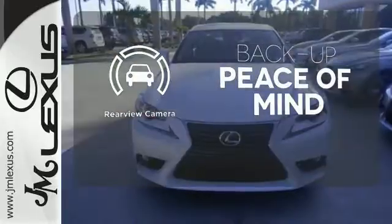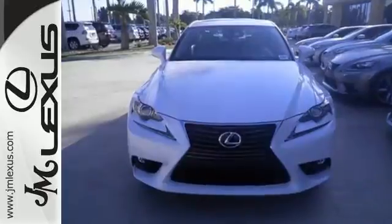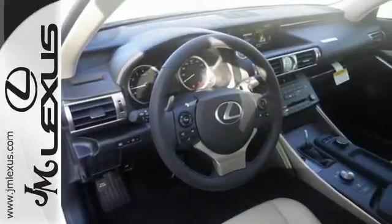Hindsight is 20-20 with a backup camera. Your exit ramp from the mundane awaits — take this Lexus for a test drive.